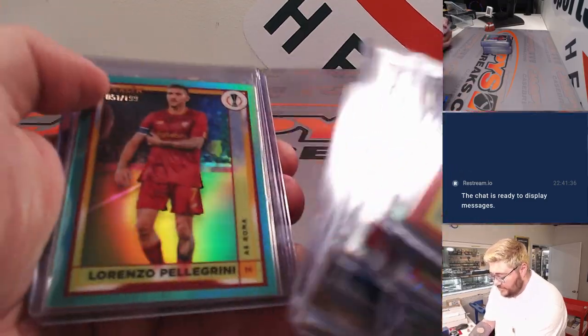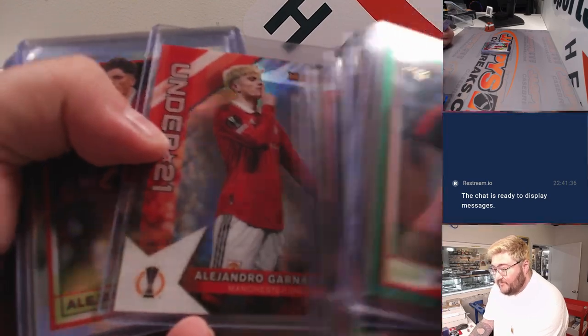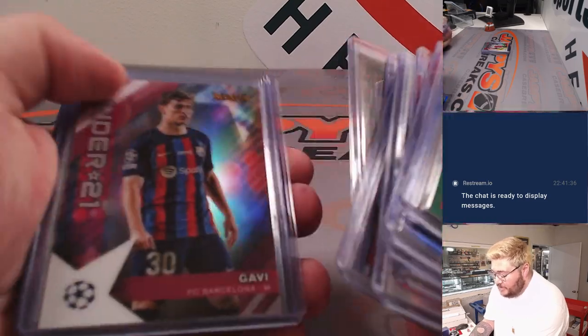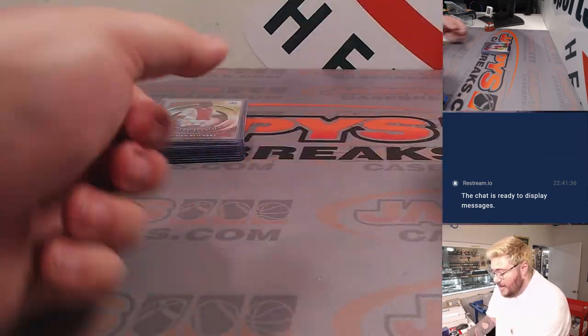Kevin De Bruyne. There's an Erling Haaland refractor in the Man City kit — does have one card for Borussia Dortmund, that was his old club. Some very, very hard to hit case hit short print types called the Grail, so we can go chase them. It's going to be a fun one to do throughout the weekend.